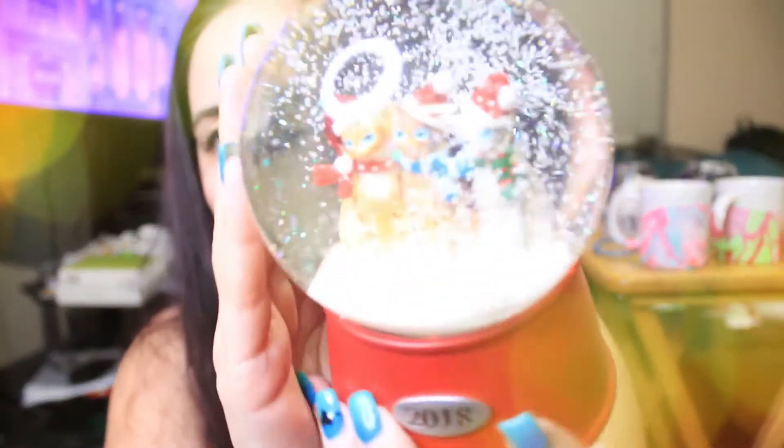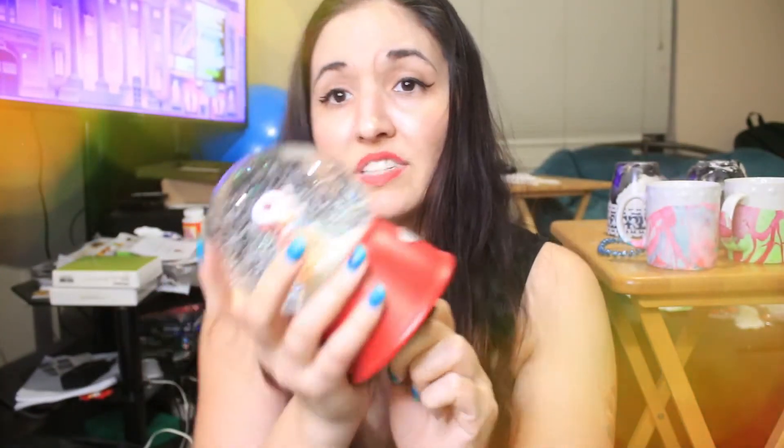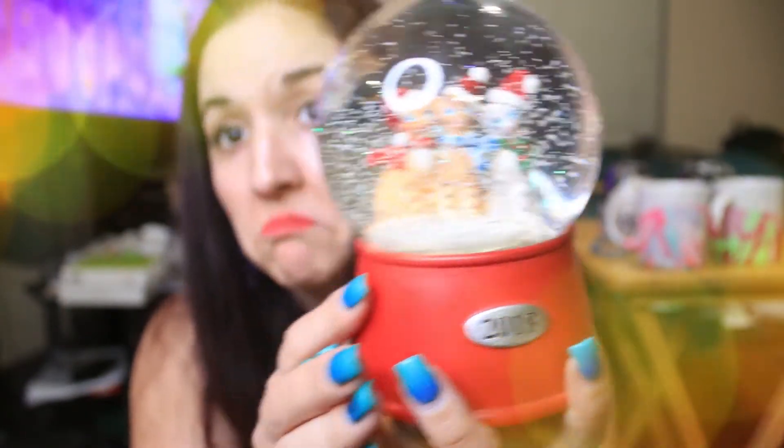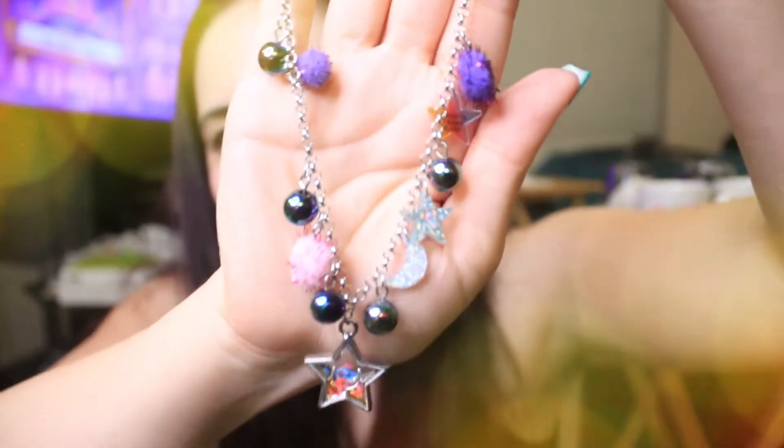I also got a super cute cat 2018 snow globe for only 99 cents — I just couldn't resist it. And I got a necklace for $3 that's kind of cute — it looks a bit like a kid's necklace, but I thought it was fun.